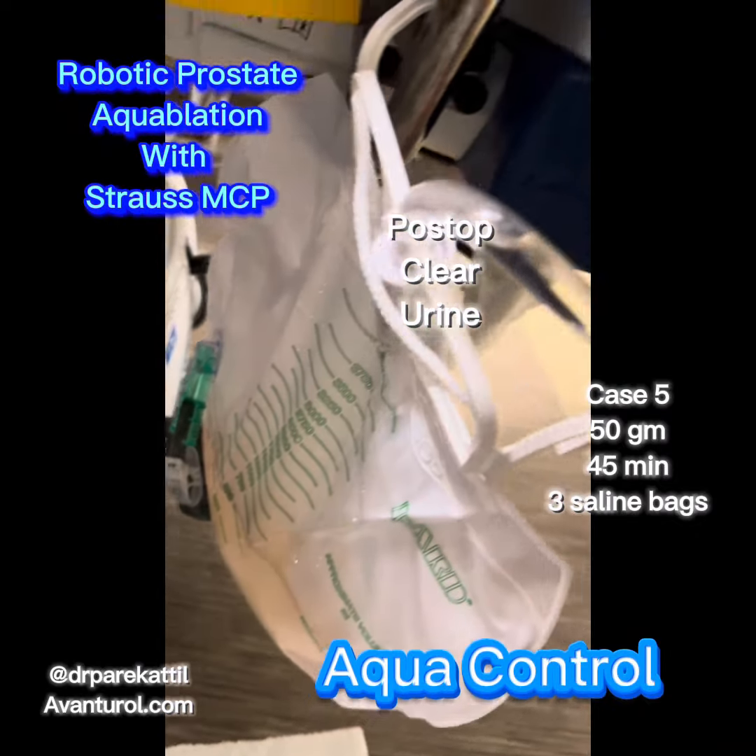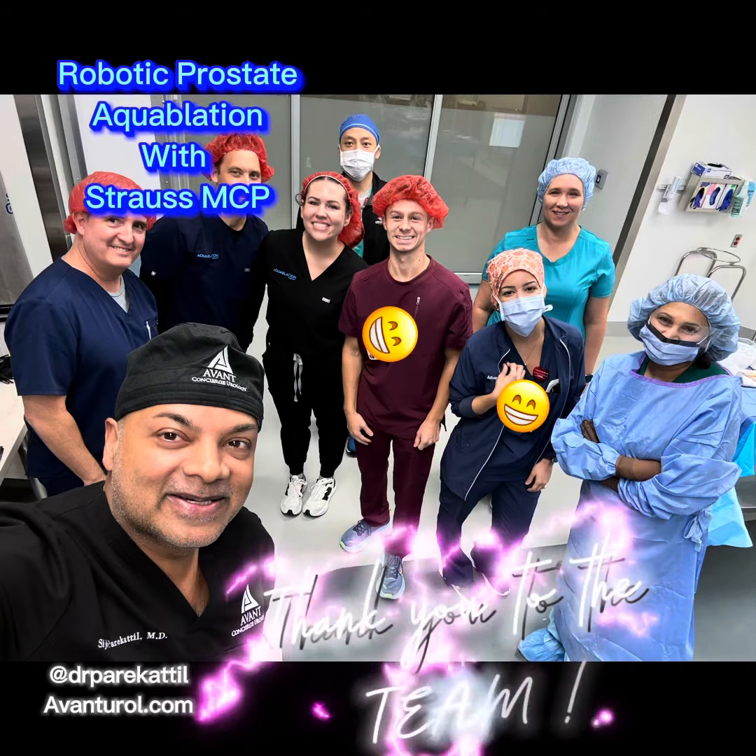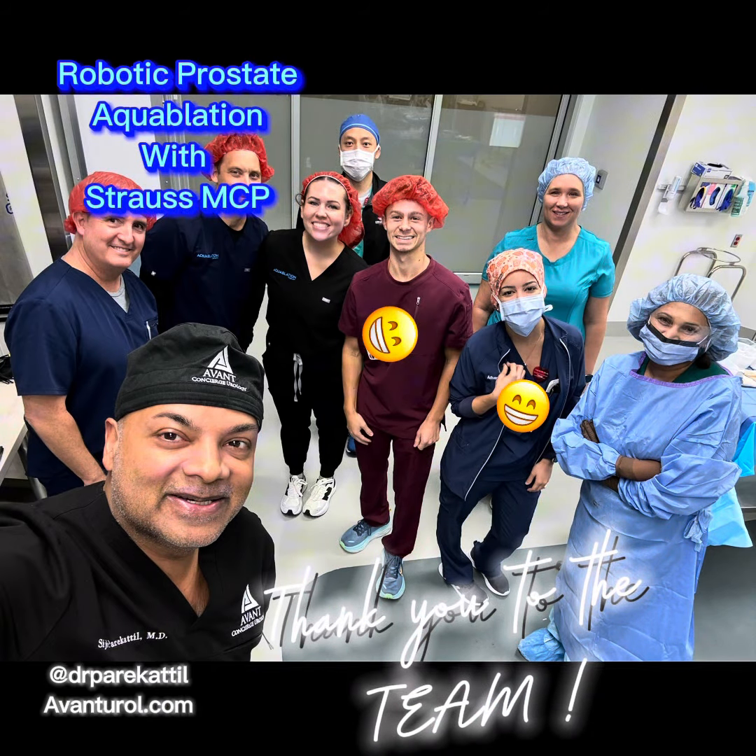Surgery is just one part of the equation. We're hoping to get all our patients on board with the online AquaControl program to better the overall patient experience.